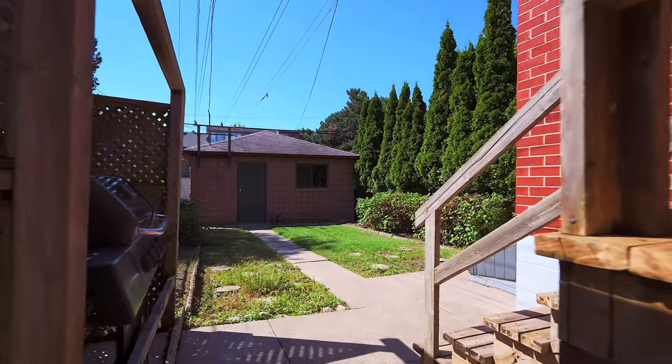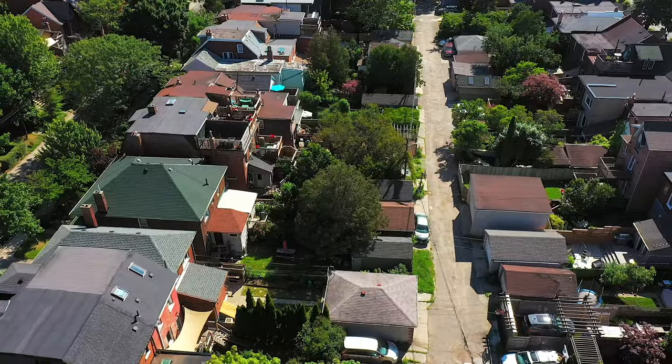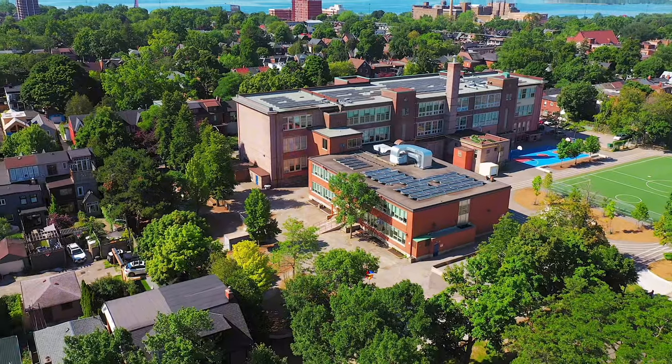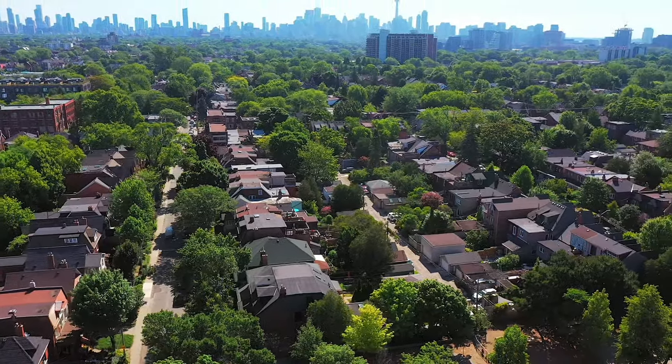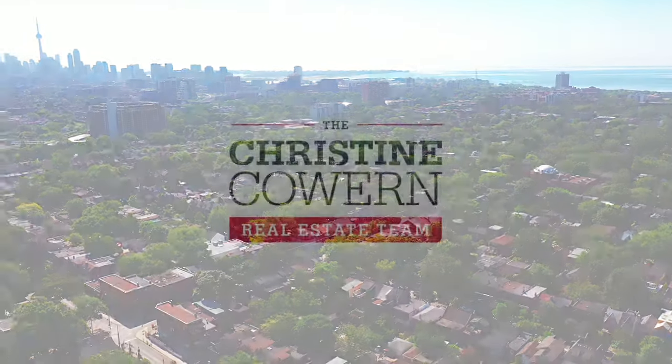We absolutely cannot forget the backyard, which leads to the ever-elusive two-car parking garage, which you can access off the laneway. This house is perfect for families and is literally a stone's throw away from some of the city's best coffee shops, boutiques, and restaurants.